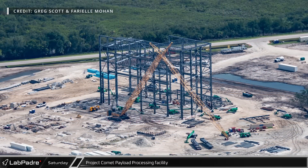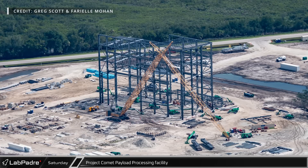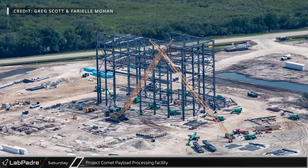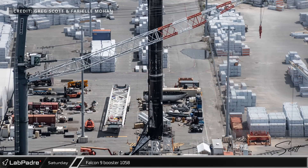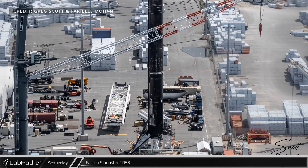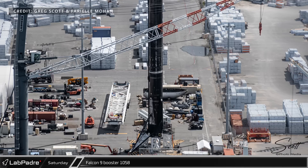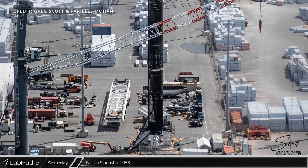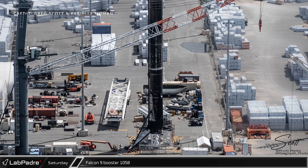Next to the shuttle landing facility, steady progress is being made on the construction of the new Project Comet Payload Processing Facility. And finally for this week, one of the Falcon 9 fleet leaders, Booster 1058, was being processed on the dock at Port Canaveral in preparation for its triumphant return to Hangar X following its record-setting 16th launch.